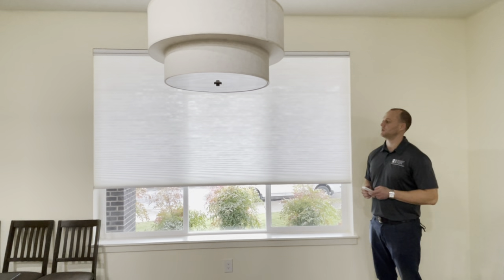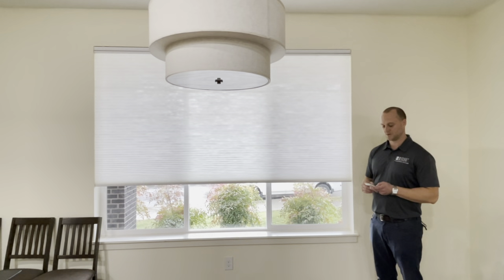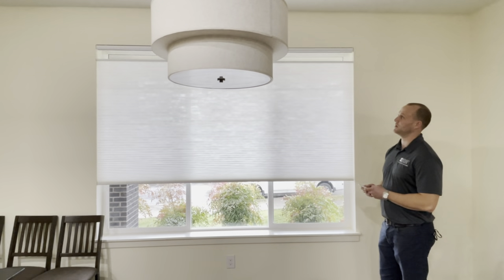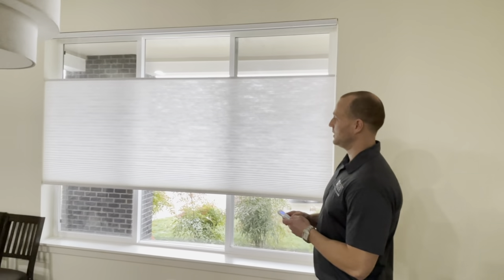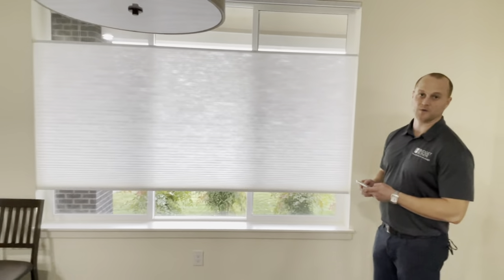The cool thing about this particular vendor is that they will do their motorization top-down, bottom-up. What I mean by that is you actually have the ability to expose the top half of the window, and you can also roll the bottom rail as well.